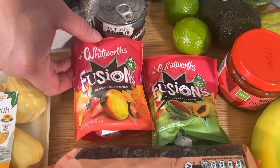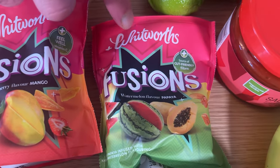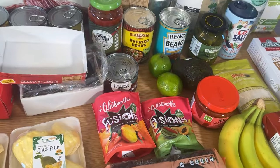We've got these to try — Whitworth's Fusion. I've not tried them yet. Strawberry flavoured mango, watermelon flavoured papaya. I think they've got juice squeezed onto them or whatever. There are sulphites in there — you shouldn't really be eating sulphites. We'll give those a try, but the rest of the week I'll be eating dried fruit that hasn't been monkeyed about like that.